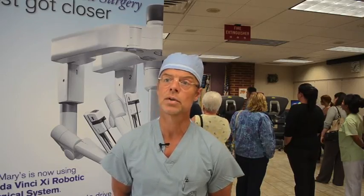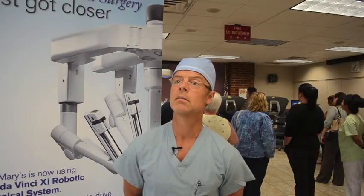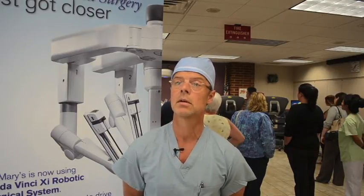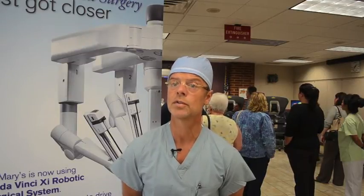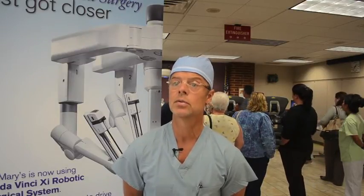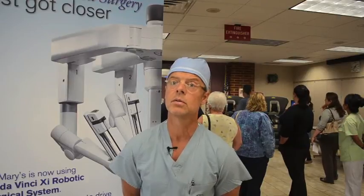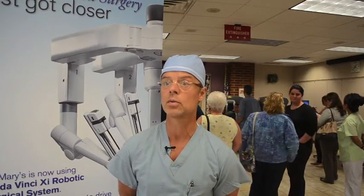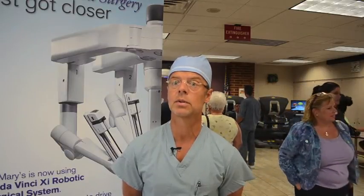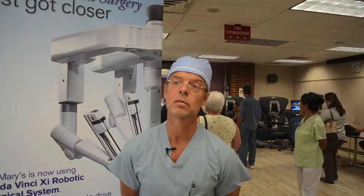With the DaVinci XI platform, patients will be able to get advanced minimally invasive robotic surgery at a local facility and not have to travel to surrounding communities. The technology is here, and we're going to continue to advance it, but patients can be taken care of at their local facility.